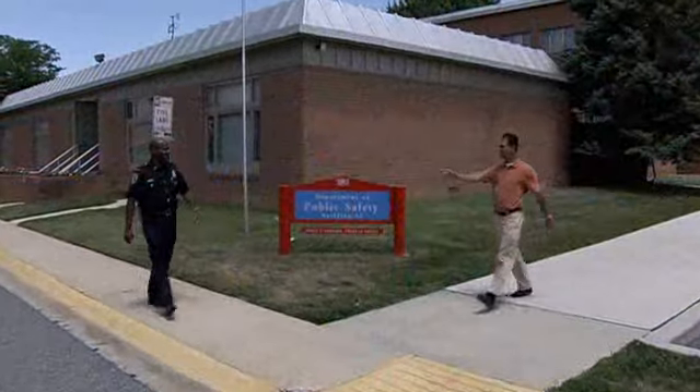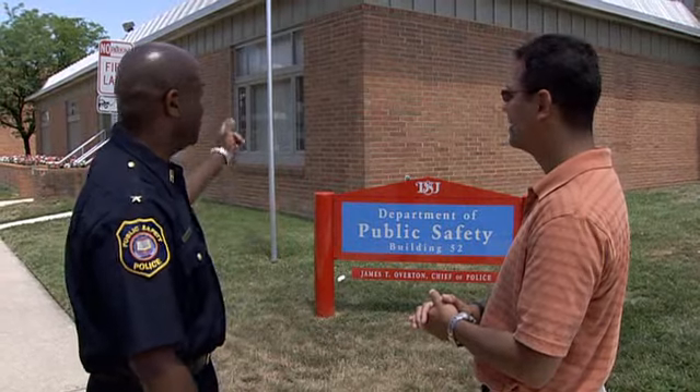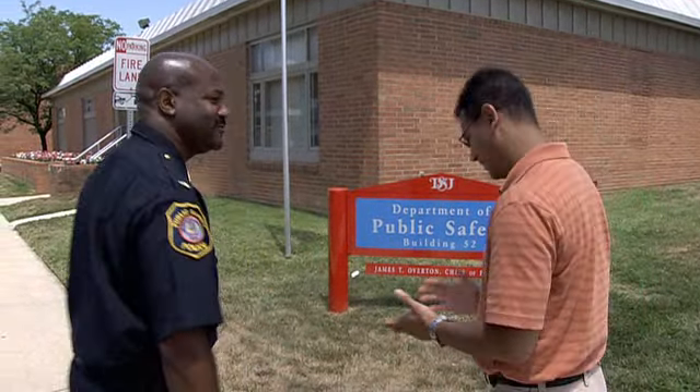This is Chief James Overton. How are you doing, Tony? Nice to see you. I've been told you've got some great new toys to play with around here. We've got a new Central Control Center with a lot of new technology in the new building. So why don't you come inside and take a look? I'd love to.